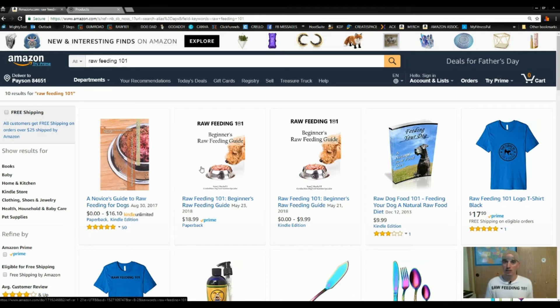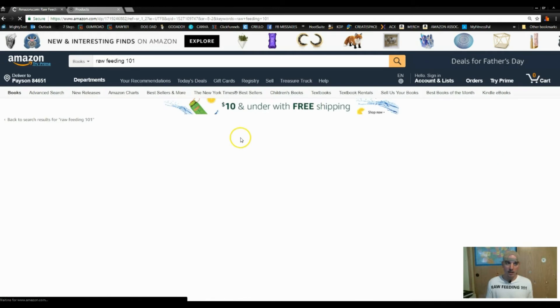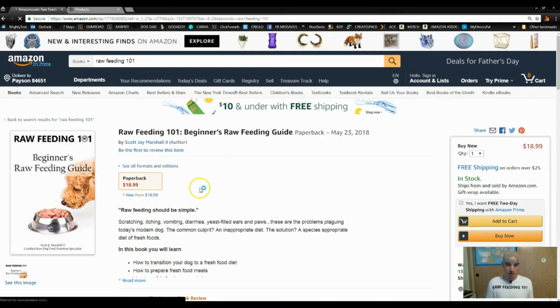In the future, in about one to three days, it will just be one single result — similar to how Kimberly's book appears. You'll just be able to click on it and choose either Kindle or paperback. So that's option one: simply go to Amazon and type in 'raw feeding 101.'